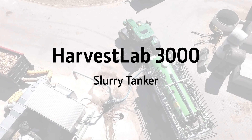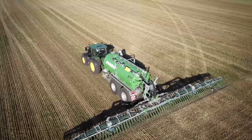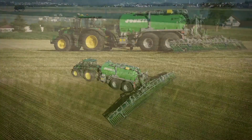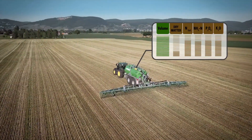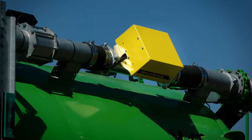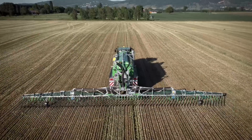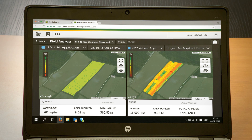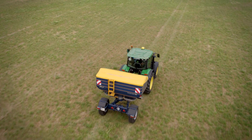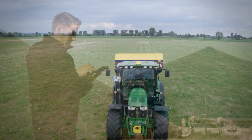Harvest Lab 3000 also helps turn your slurry from a waste product into valuable organic liquid fertilizer. From now on you can apply liquid manure precisely and site-specifically based on N, P and K kilograms per hectare target and limit amounts. Real-time analysis and automated nutrient rate control during application allow you to optimize the nutrient balance on every square meter of your fields. Based on the site-specific documentation you can view in the John Deere Operations Center, you can then precisely fill in organic nutrient gaps with mineral fertilizer while staying within legal limits and avoiding down crop.